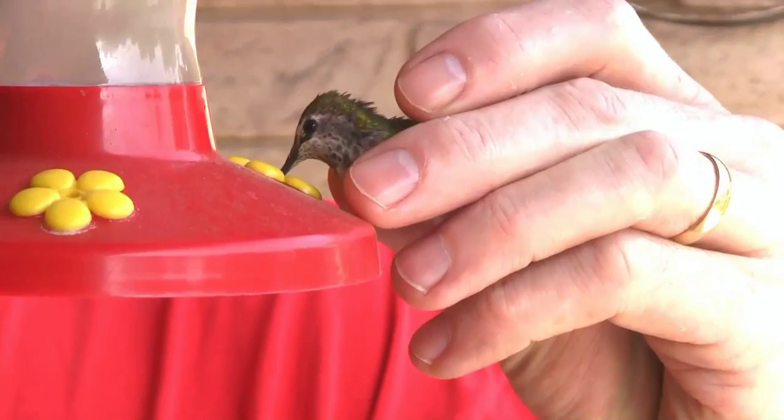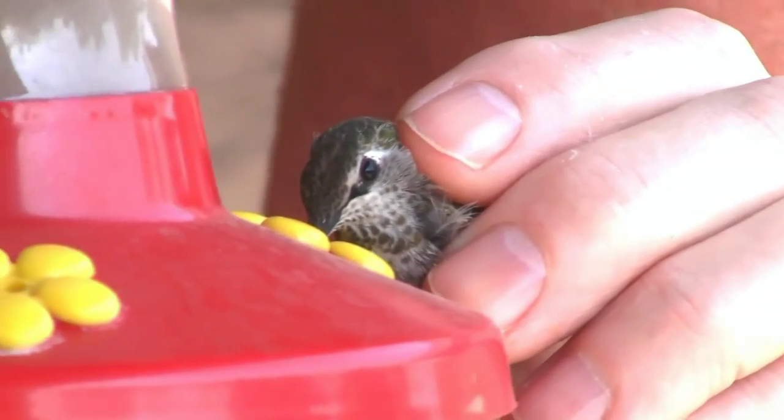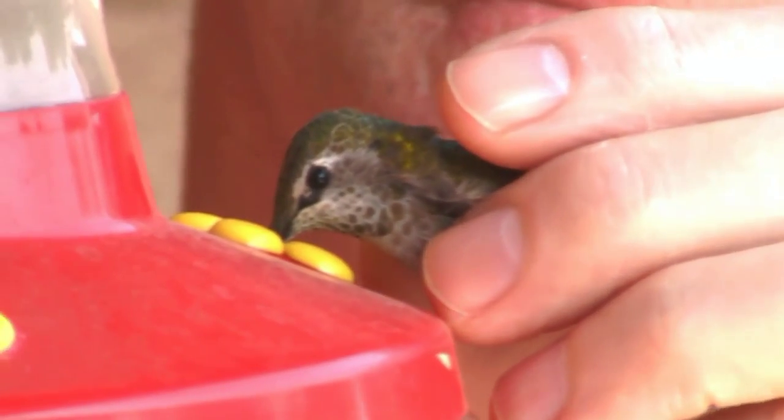So I grabbed a ladder, pulled her down, and stuck her beak in the hummingbird feeder and she sipped that nectar for over two minutes. Unfortunately she got away before I had a chance to film it, but it was kind of a neat experience.